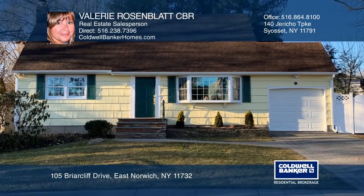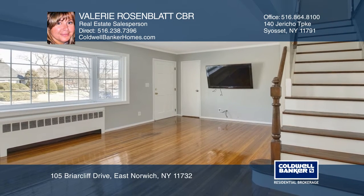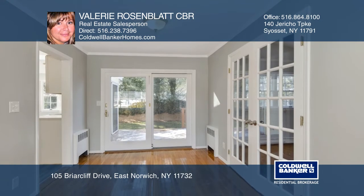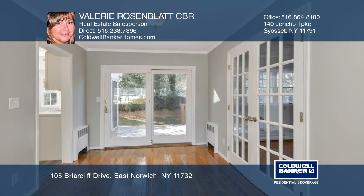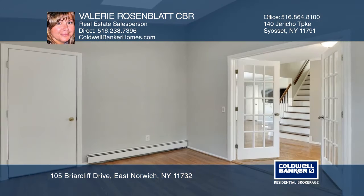Welcome home to this beautifully remodeled four bedroom expanded cape in Radcliffe Manor. The open floor plan features hardwood floors, spacious rooms, a light and bright kitchen with new appliances and French doors that lead into a den.